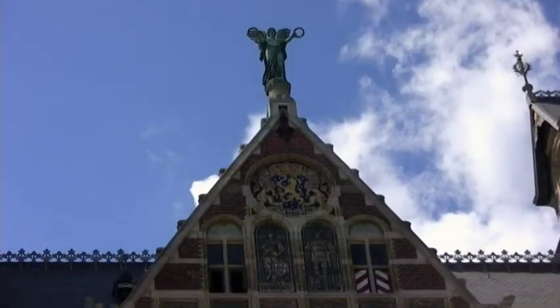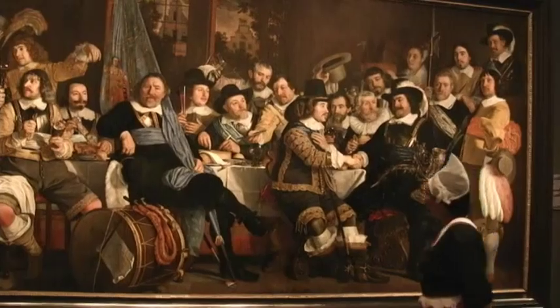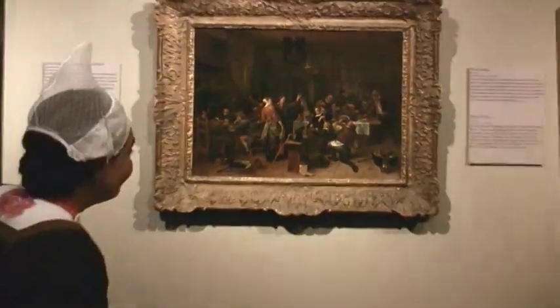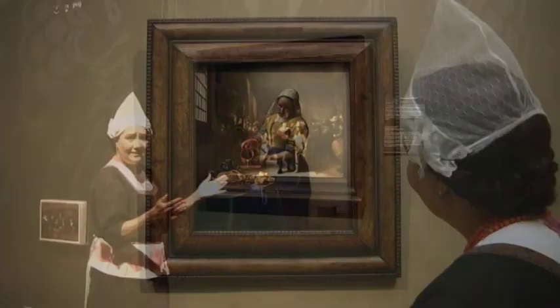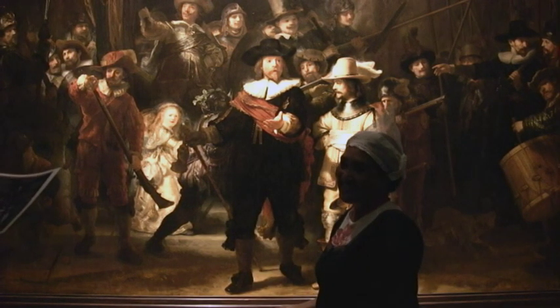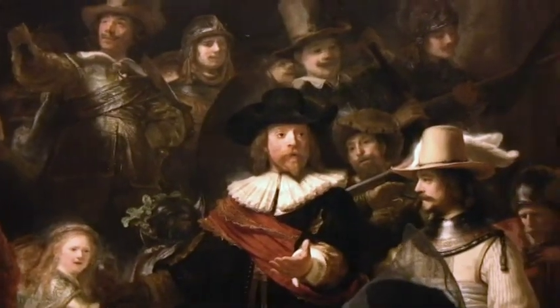The building behind me is the Rijksmuseum. You cannot leave Amsterdam without stopping here. This neo-Gothic museum dates from 1885 and is the National Museum. They have a treasure trove of Dutch masters — everyone is represented here: Rembrandt, Jan Steen, Pieter de Hooch, Frans Hals. They have Vermeer's The Little Street and The Milkmaid. But the star of the show is Rembrandt's Night Watch, painted in 1642. It's huge, it's great, and it's here.